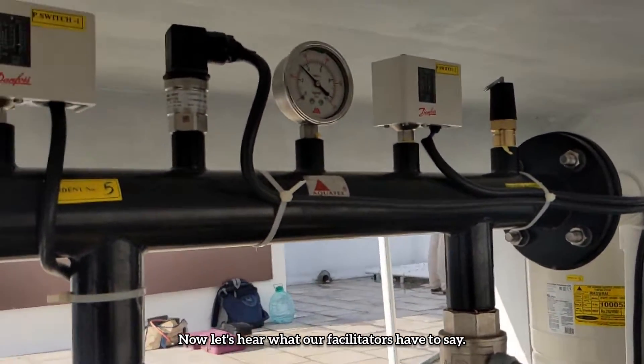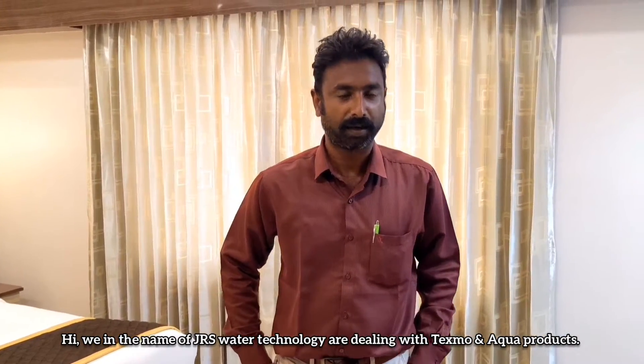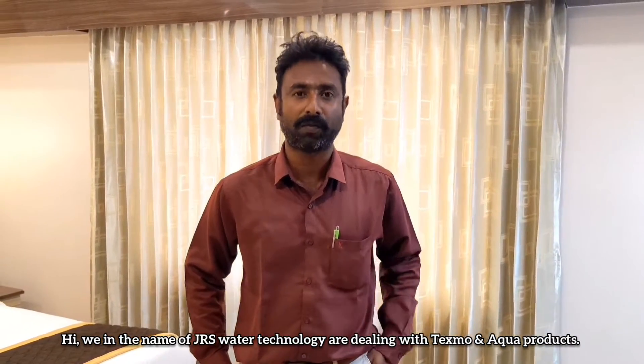Now let's hear what our facilitators have to say. Welcome to our dealer, and this is the Aquatex product installed here at the hotel.